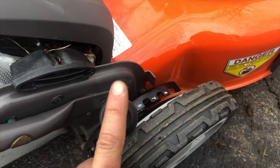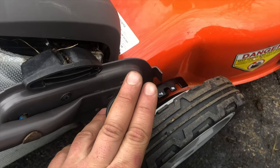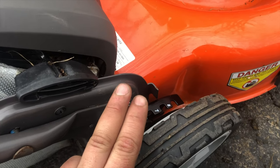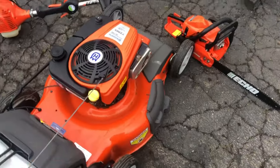I actually had one of these lawnmowers with a striping kit and I'll post some pictures of my lawnmower. I'm actually a grasshole too, and this is a great lawnmower. If anybody's into cutting grass, this is one of the ones to be at.